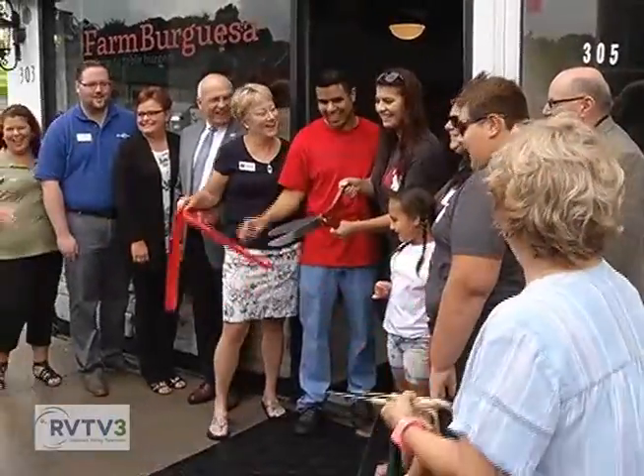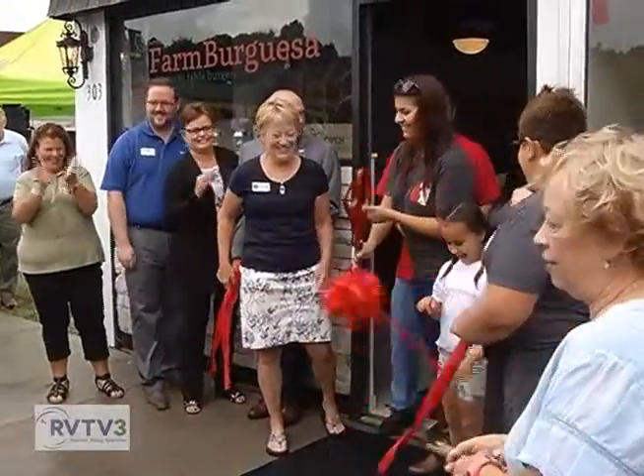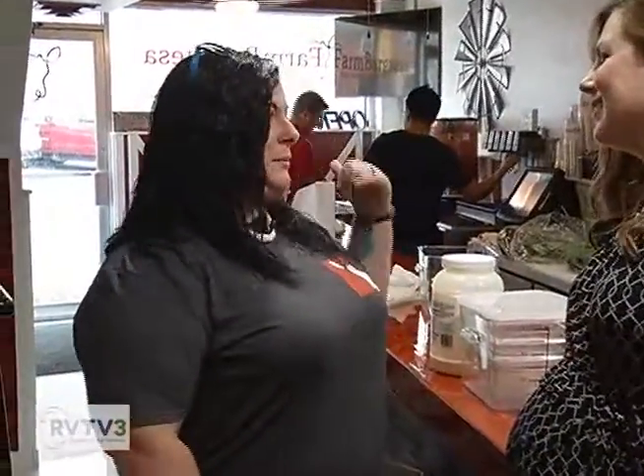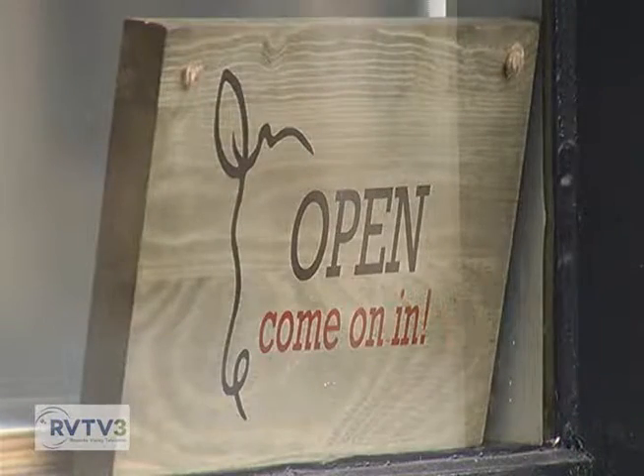We are at the grand opening of Farm Burguesa in Vinton, right here in the town limits. With me I have Ashley Oberbay, one of the owners of this brand new restaurant. Ashley, thanks for joining me. This is a new restaurant and you all are literally opening today. How did you get the idea? It's farm-to-table burgers. The initial thought was from my brother-in-law Jimmy Delgado, who's also one of the cooks. He's always wanted to open a restaurant and wanted to do healthy foods, and he's worked in the restaurant business for quite some time.